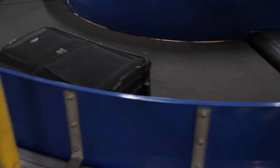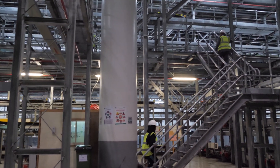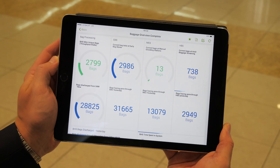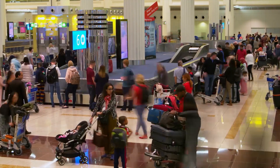We use Splunk with our baggage system to monitor it in real time to alert us to any potential congestion points. We really have to keep on top of the throughput and the flow of the baggage system to make sure all of our passengers get their bags to their destination every single time.